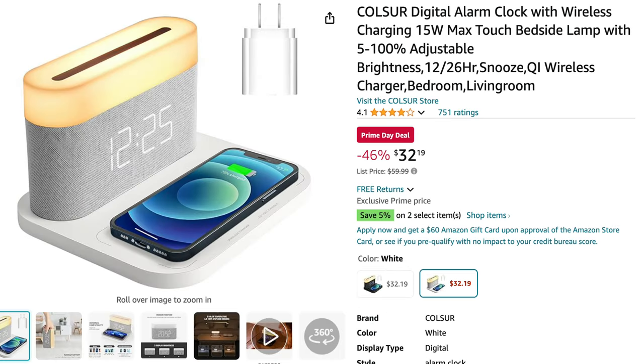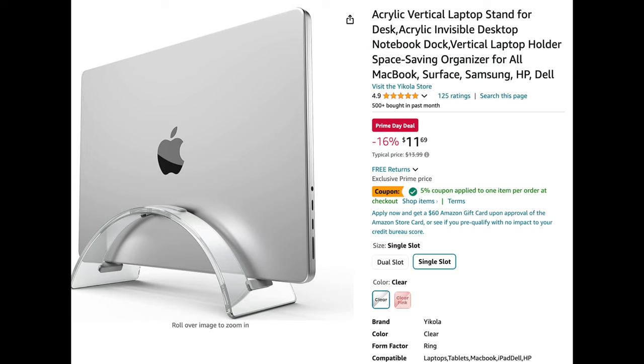Next up is an item I've absolutely been loving — I use it every single day. It's a digital alarm clock with wireless charging for both the clock itself and your cell phone. The base wirelessly charges your phone, and the clock face is touch-censored — tapping the top cycles through color settings. You can also detach the clock base and carry it around the house as a night light. It's essentially a nightlight, alarm clock, and phone charger all in one.